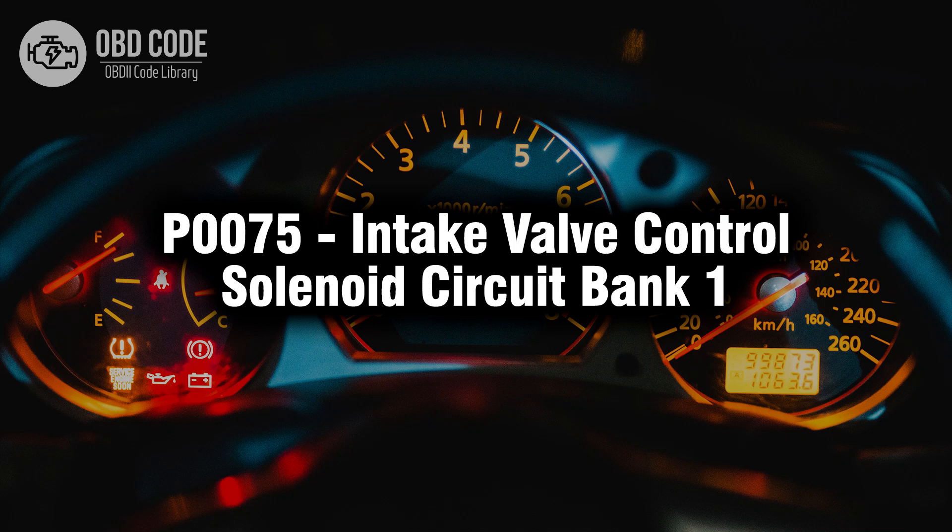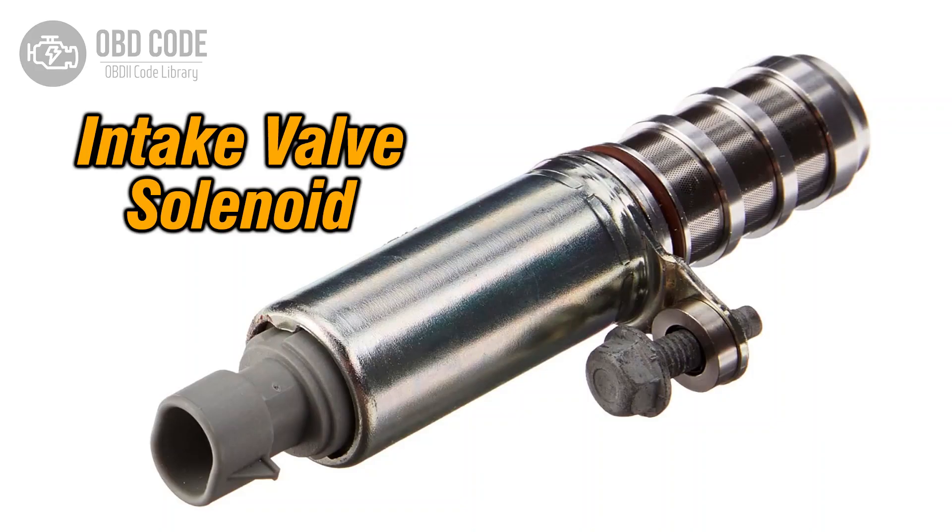Welcome. In this video we will talk about code P0075, its symptoms, causes and possible solutions. The P0075 trouble code indicates a problem within the intake valve control solenoid circuit of bank 1. This code typically points to issues with the control solenoid responsible for managing the intake valve, affecting the engine's performance.